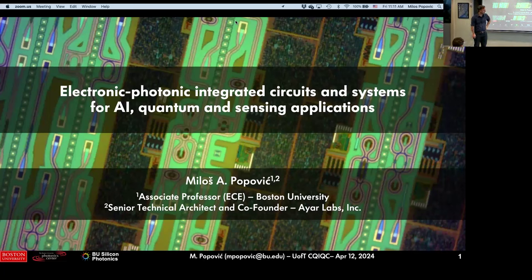Thanks very much everybody for coming and for having me, and John for inviting me to visit. I work on integrated optics. This is, I guess, a quantum seminar, so maybe this will be a little bit application level.